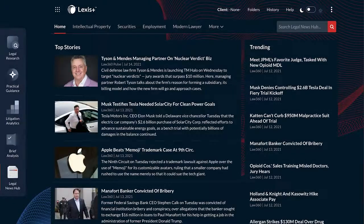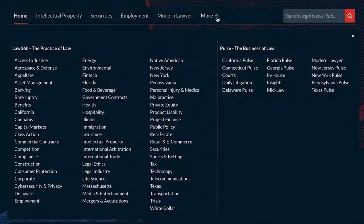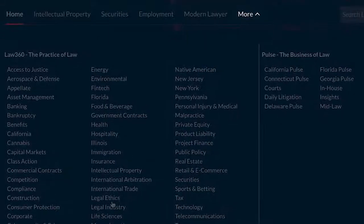With coverage spanning over 70 practice areas and topics, Legal News Hub allows you to easily navigate to the 20 most recent stories in the practice areas you are interested in, and link out to Law 360 for even more. To find a full list of the covered topics, simply click on the More tab at the top of the page.